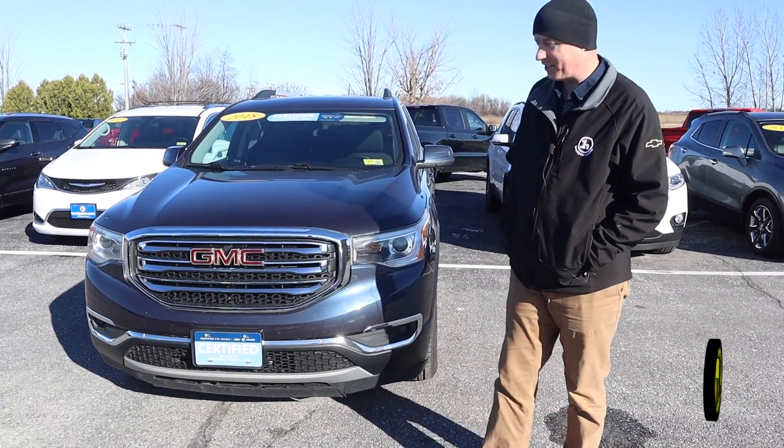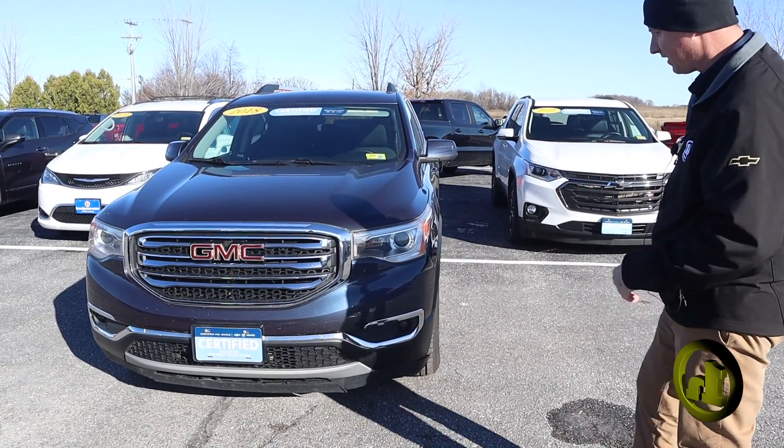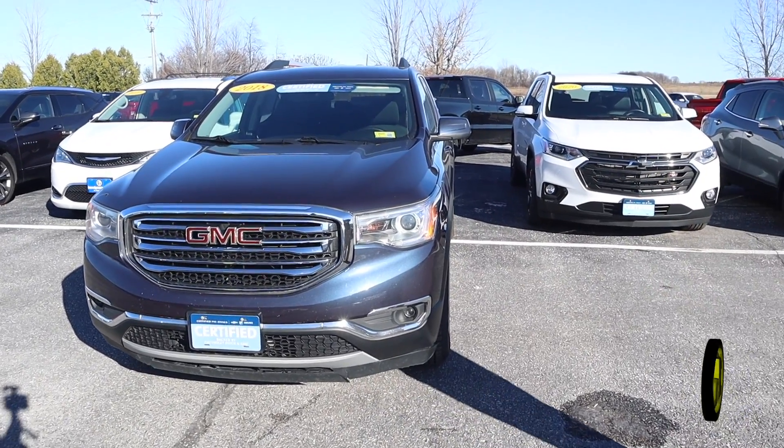Hey Mike, I just wanted to introduce the GMC Acadia. It's a 2018, the SLE2 model.